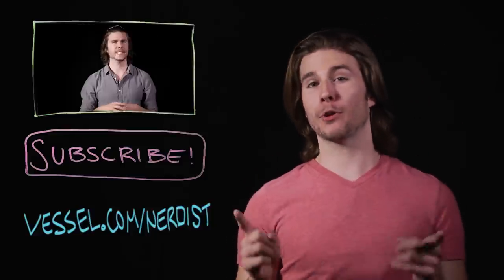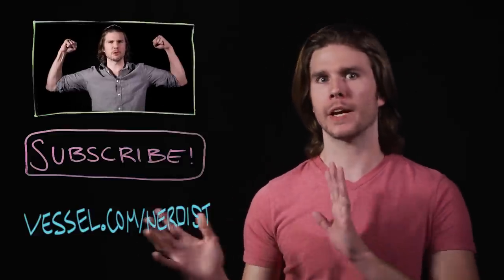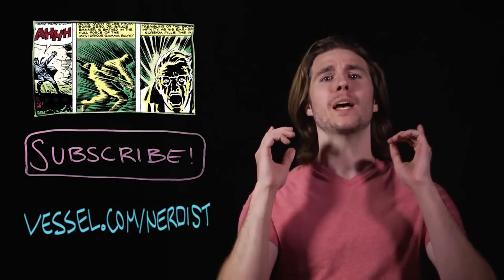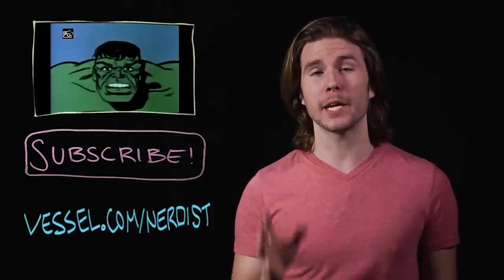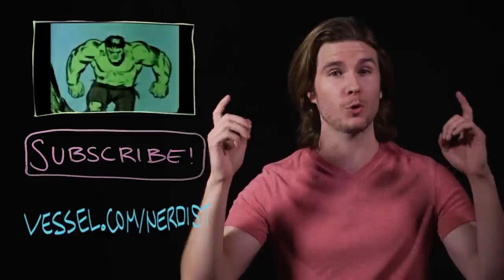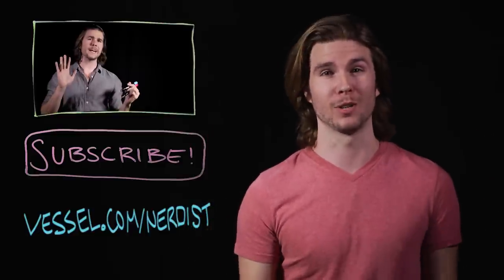Want more science? Check out another Avengers video of mine on the science of the Incredible Hulk. Subscribe to Nerdist for more videos. If you want Because Science two days earlier than anyone else, sign up for Vessel at vessel.com/nerdist. And always, if you have any comments or questions, hit me up in the comment section below. Thanks.